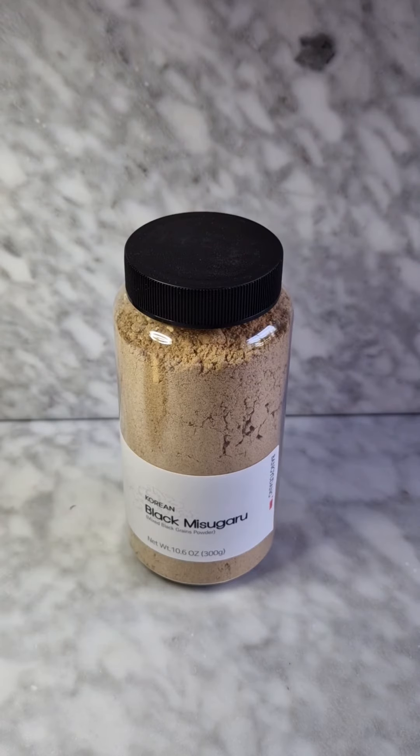The final product is Misugaru, Black Misugaru. This is also made by Bang Yudong Roastery House. It's roasted cereals mixed into a powder. You can add this to milk or to water with a bit of honey or sugar to have a wonderful drink. It's very interesting also for pastries.